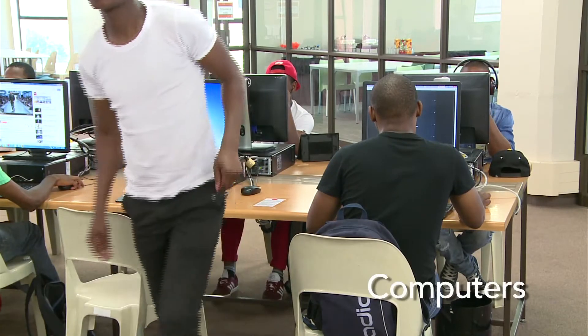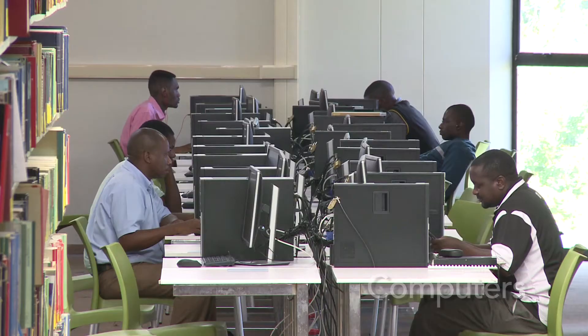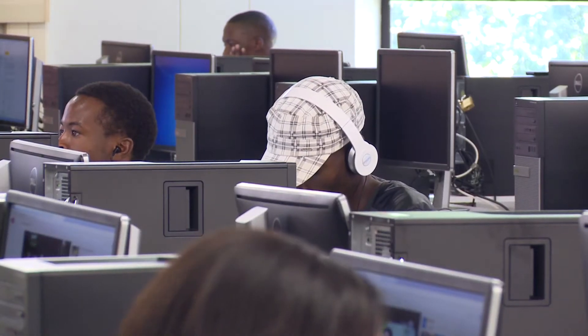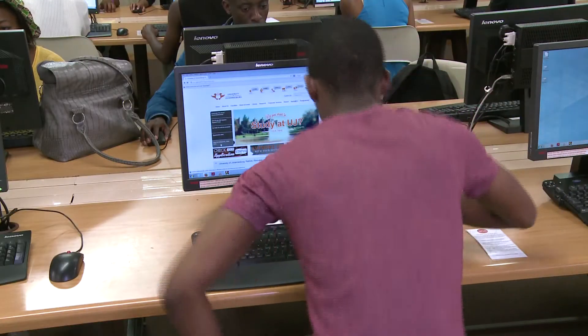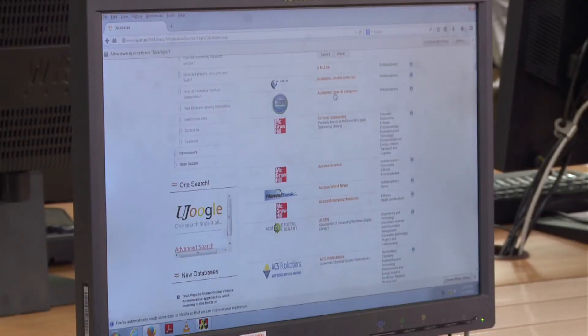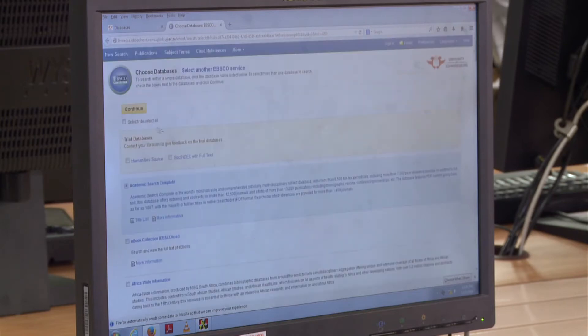The library has more than 1000 computers situated in various areas in campus libraries for library users. These computers offer access to information sources such as e-books, journals, articles and online newspapers, as well as the library catalogue.